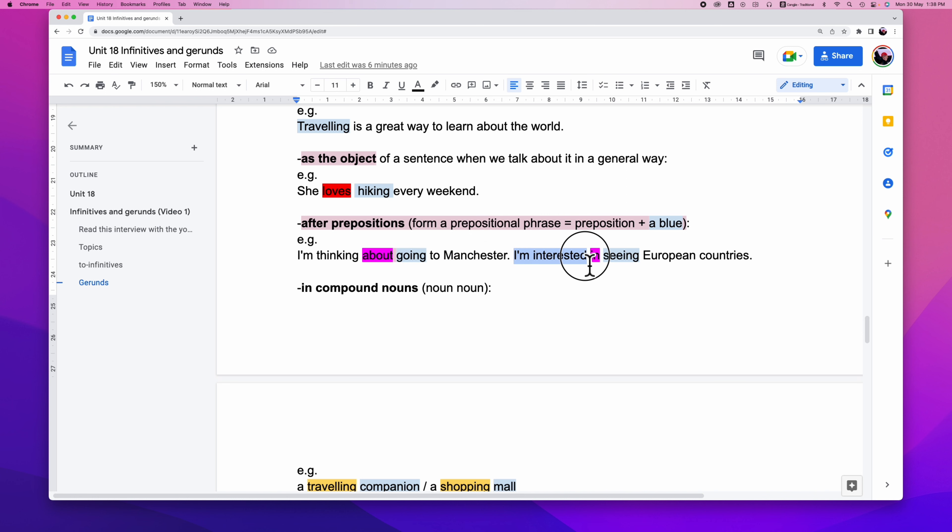Another example: 'I'm interested in seeing European countries.' What is your interest? In seeing European countries — 'in' is the preposition followed by the gerund 'seeing.'